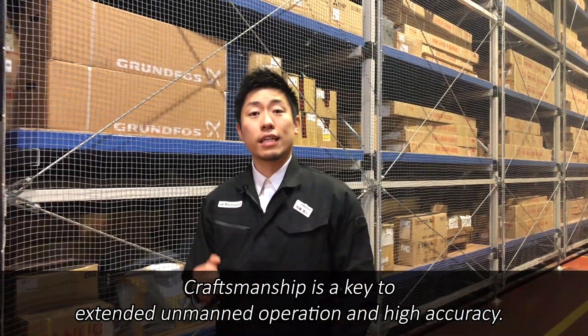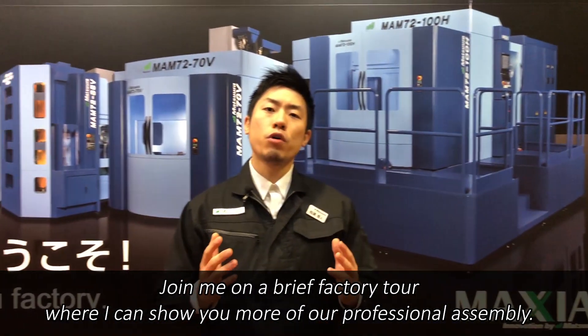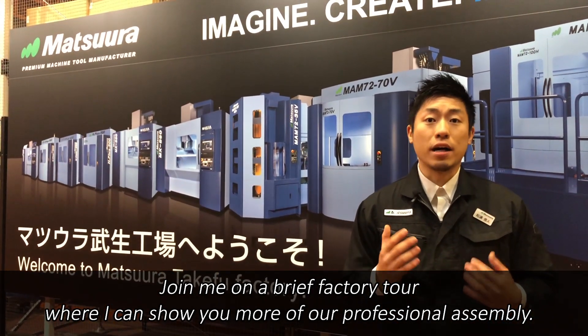Craftsmanship is a key to extended unmanned operation and high accuracy. Join me on a brief factory tour where I can show you more of our professional assembly.